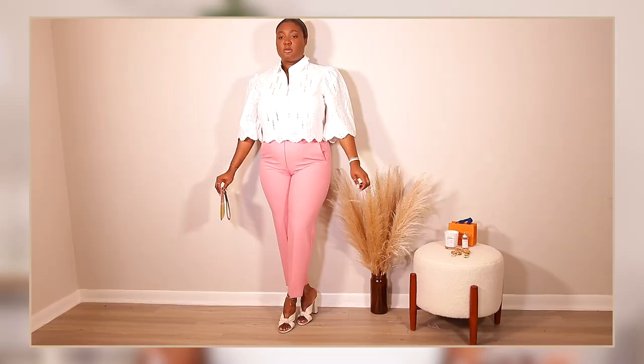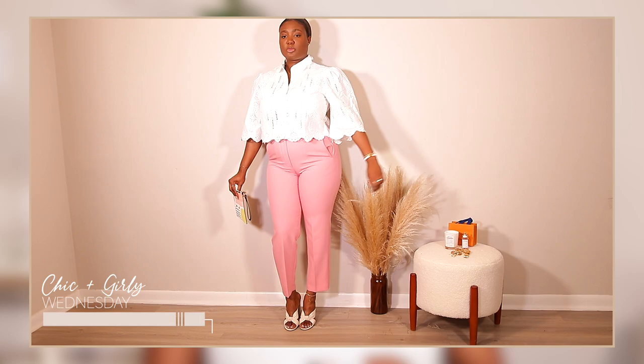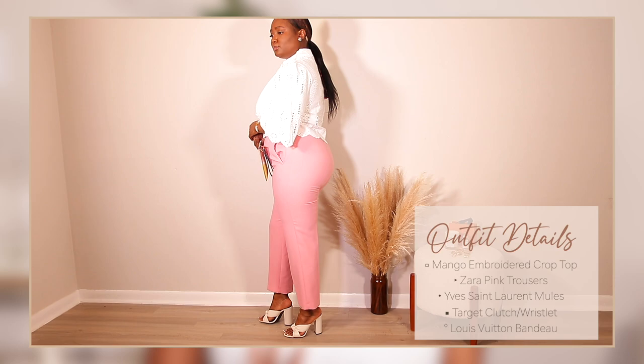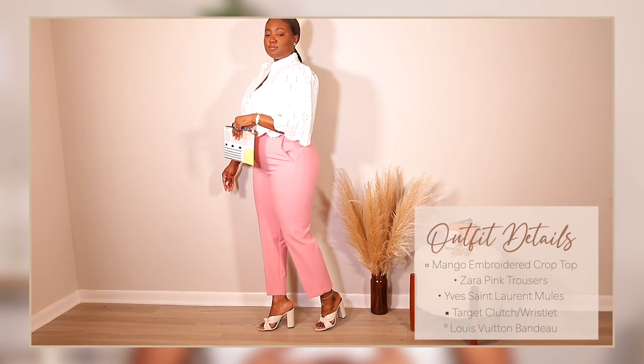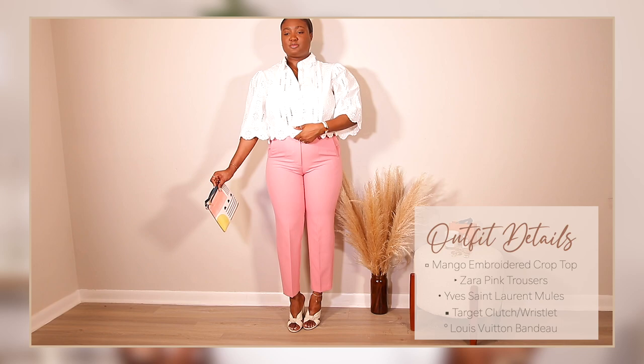For Wednesday's outfit, it's a little different but I really like it. I love a nice embroidered shirt, so I'm pairing this white embroidered top from Mango with my pink Zara trousers and my YSL Bianca mules — I'll link those below if I can still find them. Keep in mind, I'm shopping my closet here, just going through what I have and putting outfits together. This can encourage you to do the same — play on colors and see how you can incorporate them into your wardrobe.